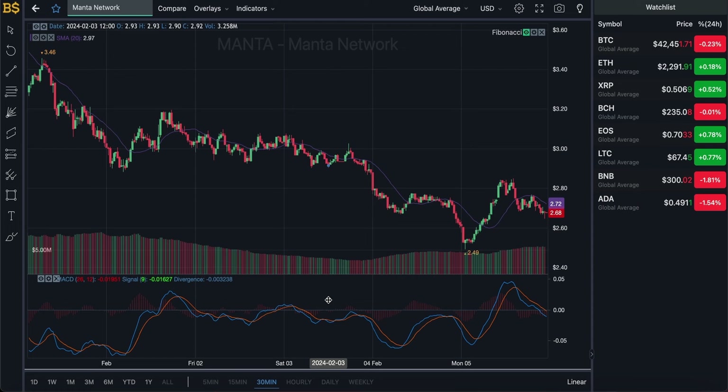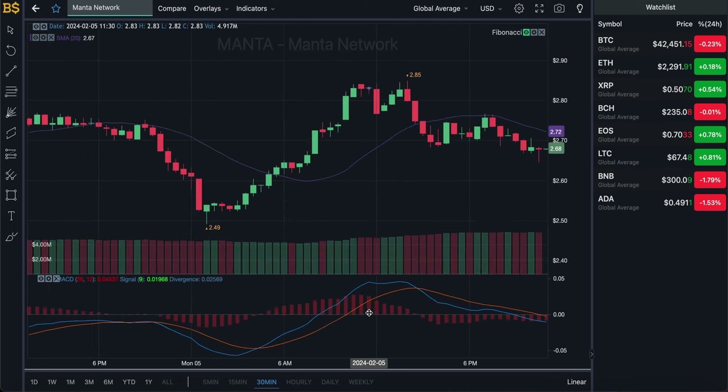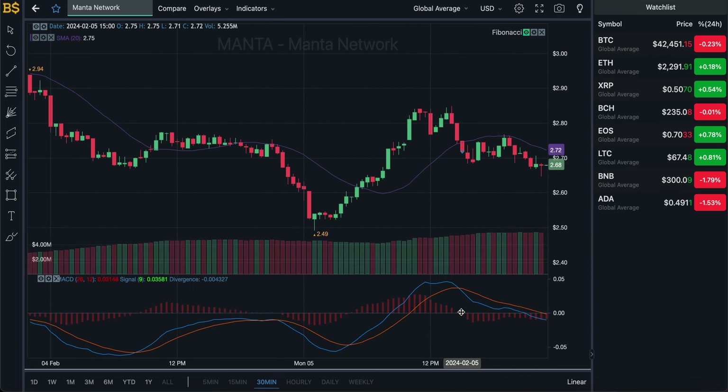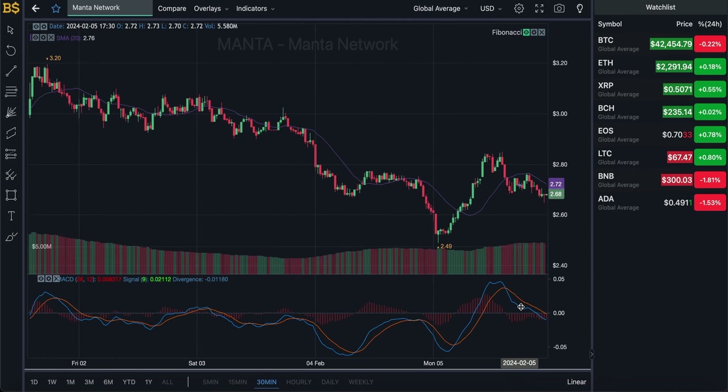I'm not a financial advisor; anything I say is from my own prediction and my take on this crypto. Any gains or losses you make, I will not be responsible for. Zooming into the 30-minute chart, we have the blue and orange lines looking quite bearish, heading toward the negative direction, and it is looking quite steep.